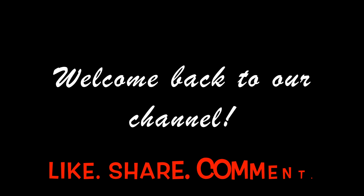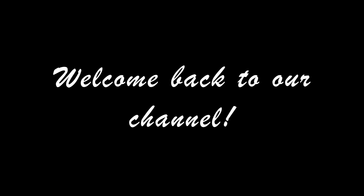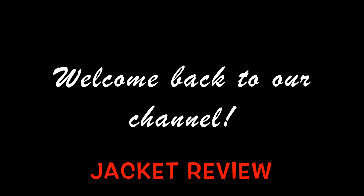Welcome back to the Chi Fam channel. We hope everyone has been staying safe and healthy. Please subscribe and make sure you like, share, and comment, and hit that bell button. Today's video will be a jacket review — we'll be showing you different winter jackets that you can buy to stay warm this winter.